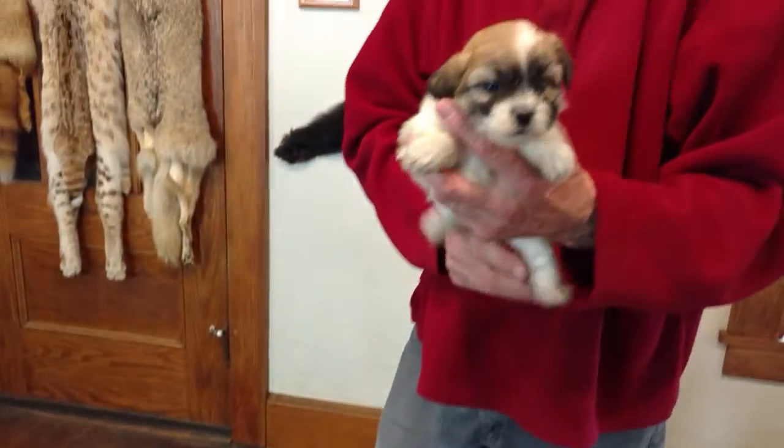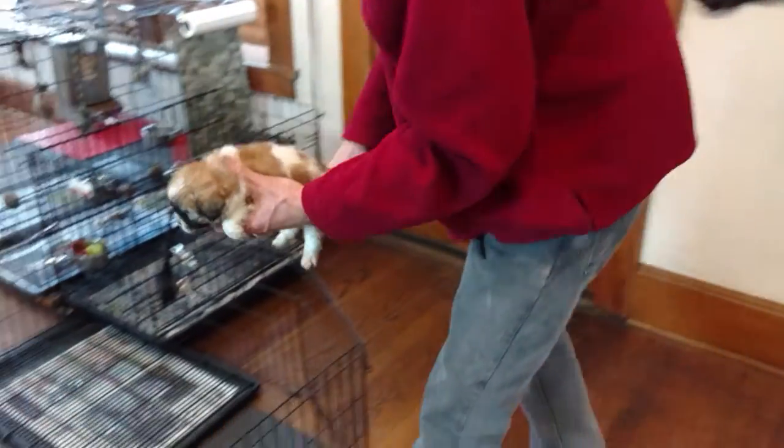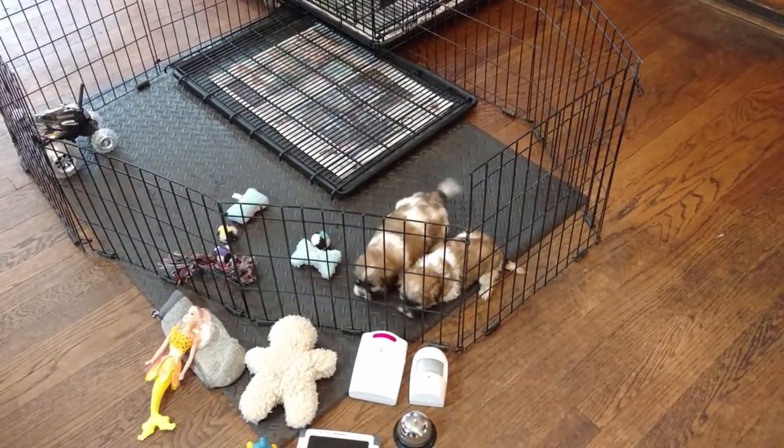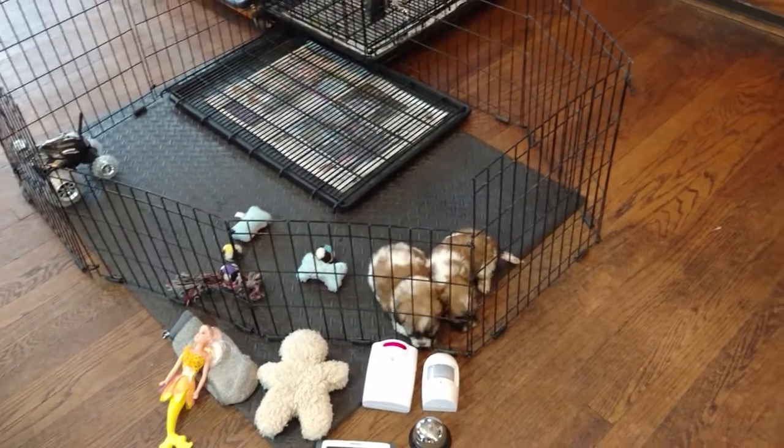And here is Honeybee F2. We've been out of the whelping box about one week, so we're able to try water and dry food along with Mommy's milk.